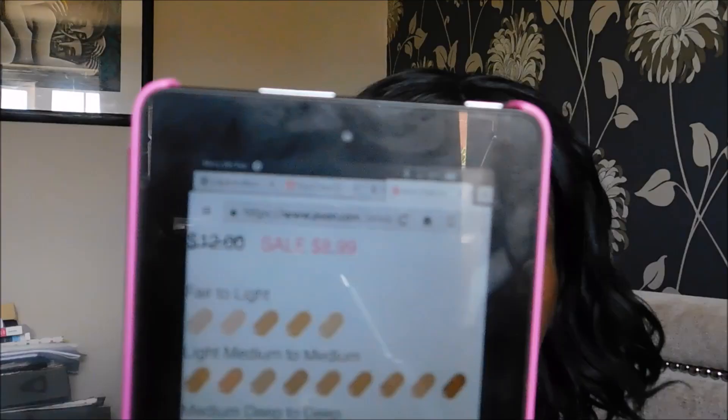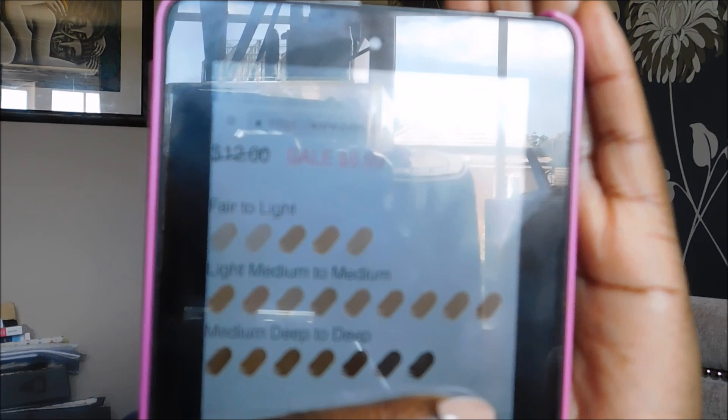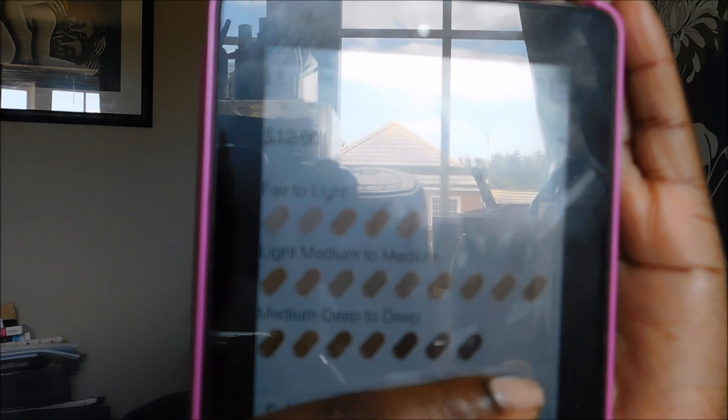Let me read a bit of information about the foundation. In the UK the regular price is £12, currently down to £6.50. In America it's down from $12 to $8.99, and it comes in 21 shades in America. It's quite a good range of colors — you've got about four or five light shades, a fair amount of medium shades, and a good amount of dark to deep shades.